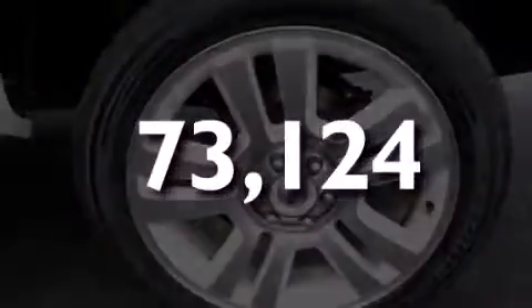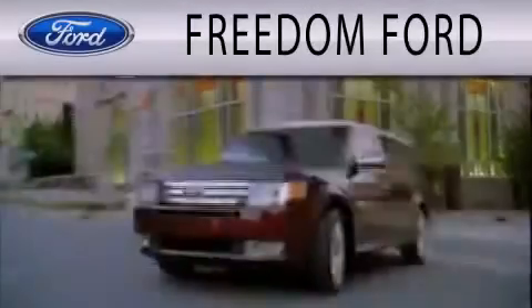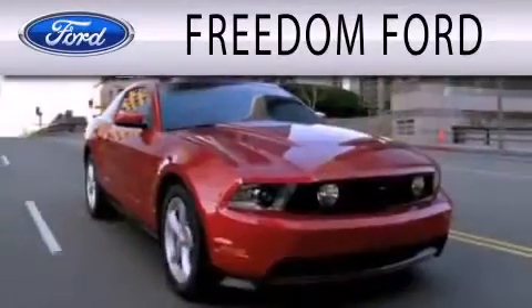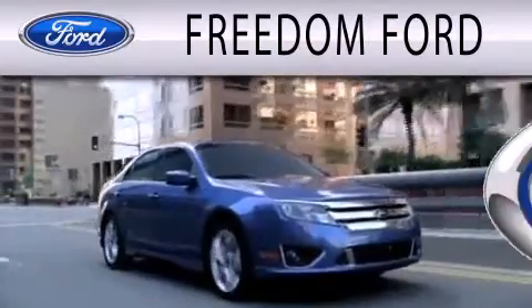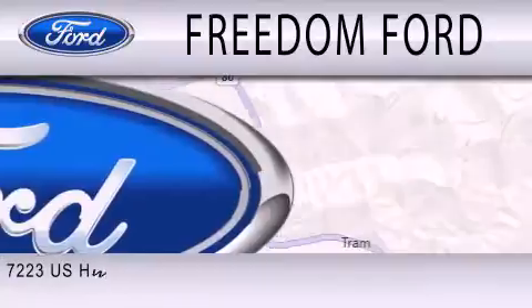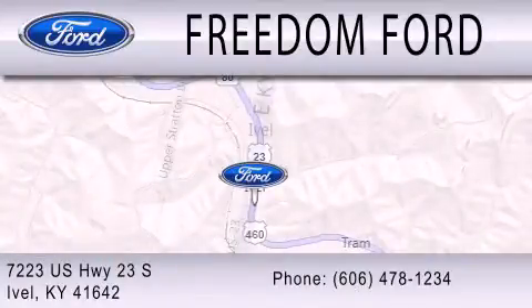Contact us today to schedule your opportunity to see this automobile in person. Freedom Ford is dedicated to doing everything possible to ensure that the experience you have selecting your next vehicle is as pleasant as possible. We are located at 7223 US Highway 23 South in Ivole.